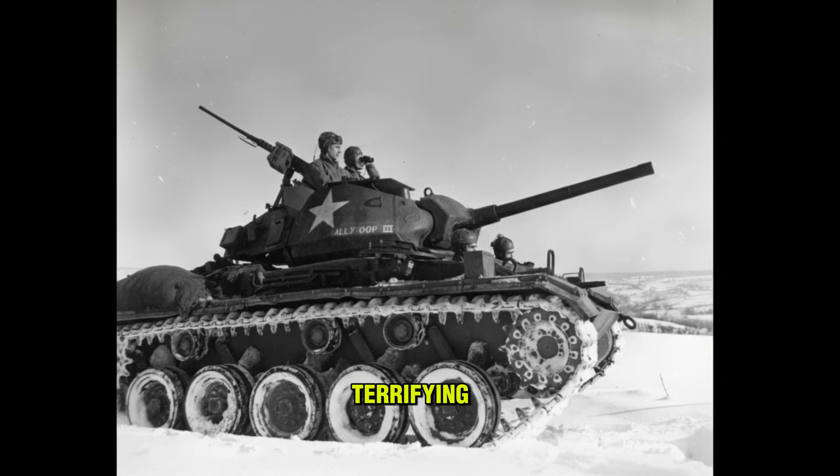The silhouette is terrifying: sloped armor, a low profile, a long 75-millimeter barrel. It looks exactly like a miniature German Panther. But then they see the white star on the hull.